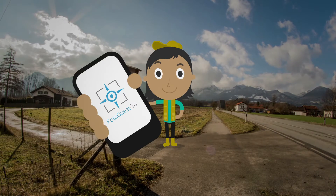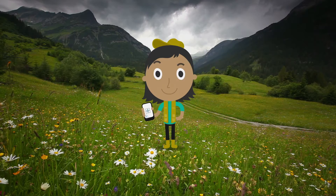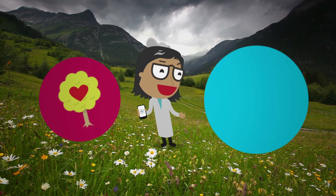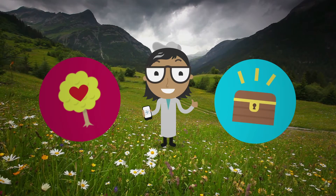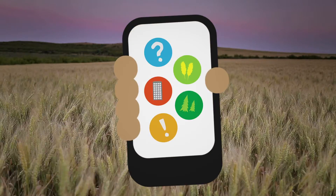You can support us with your PhotoQuest Go app on your smartphone. With this app you can become a scientist, collect valuable data and even win prizes by contributing to the protection of the environment. You choose a destination, take pictures in four compass directions and one on the ground, and answer questions concerning the vegetation and the development of the area.